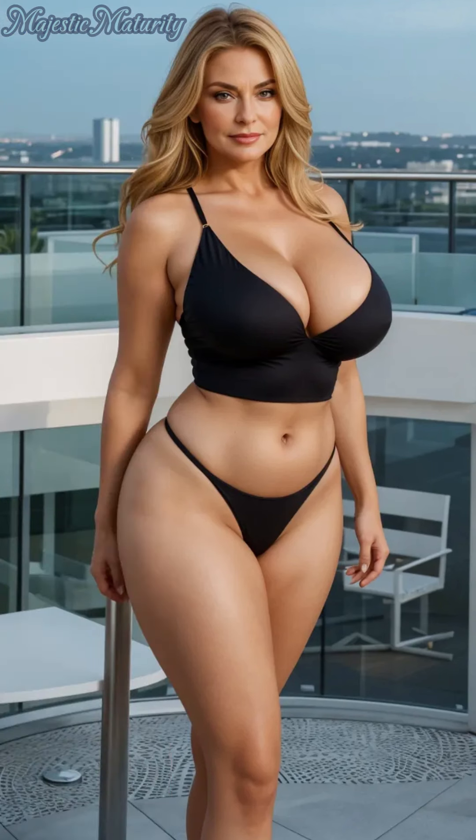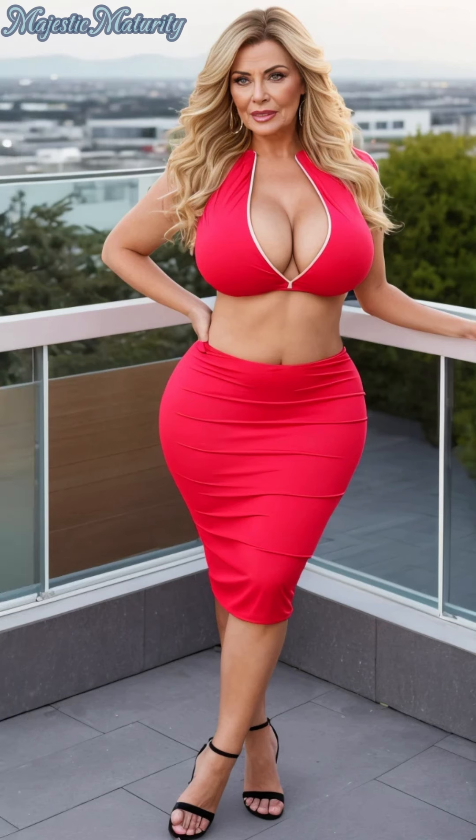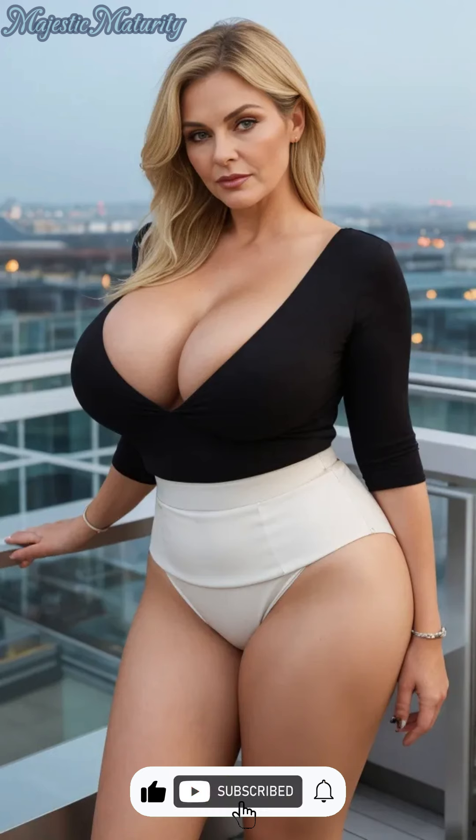Welcome to Majestic Maturity Channel, a sanctuary where beauty transcends age and grace is in every brushstroke. Today, we're venturing into the transformative world of makeup, tailored for the mature woman who carries her years with pride and elegance. If you're navigating the nuances of makeup to complement your wisdom and experience, this guide is crafted with you in mind. Don't forget to hit subscribe to join our journey of beauty and empowerment.